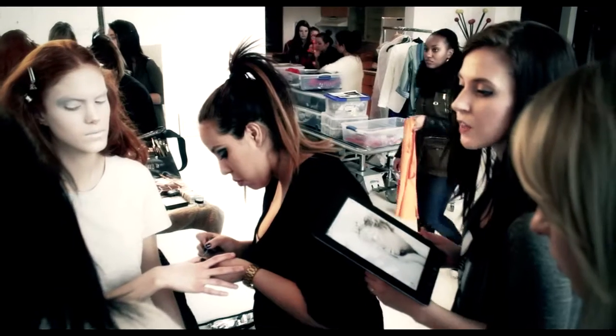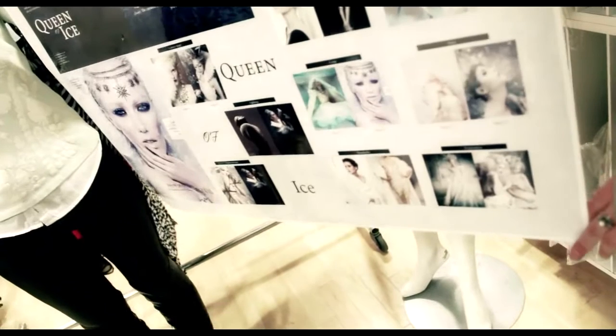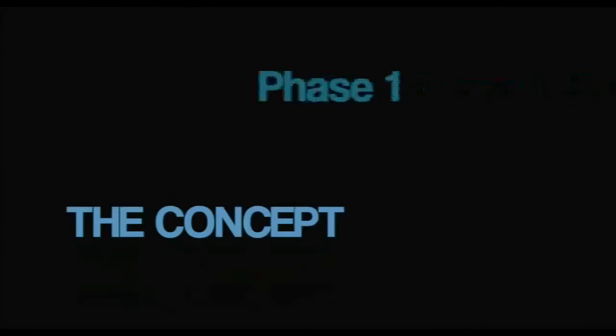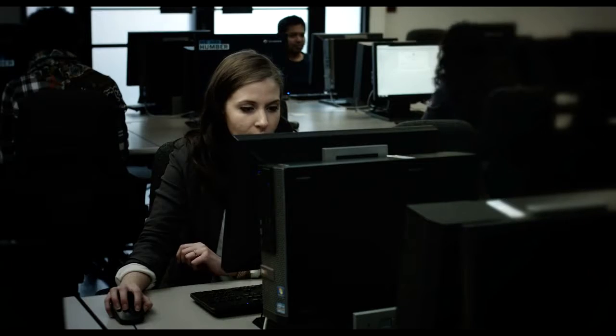Hi, my name is Christina Kent and I am a fourth semester student in the Fashion Arts program at Humber College. This semester is where all the big projects happen and right now we're working on the big one — the photo shoot. The first phase is the concept, where as a group we look into magazines, popular movies, and do a lot of research online — really looking into what's trending right now.